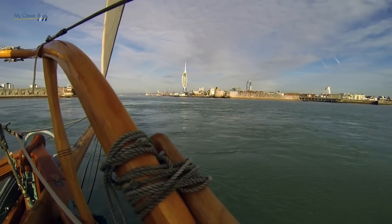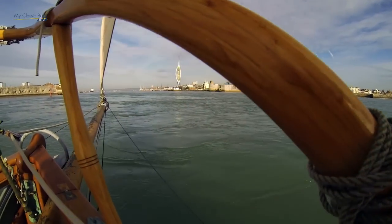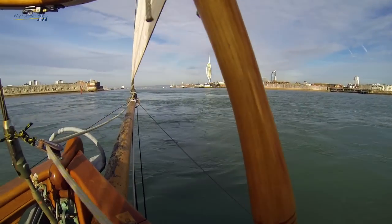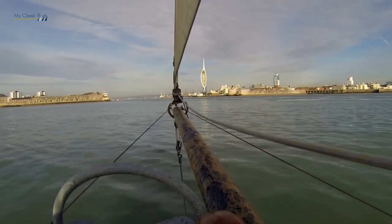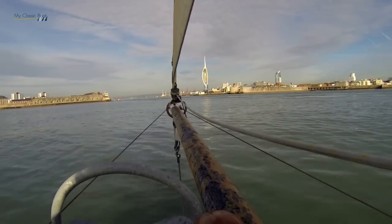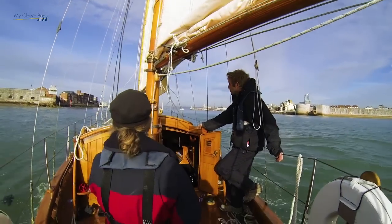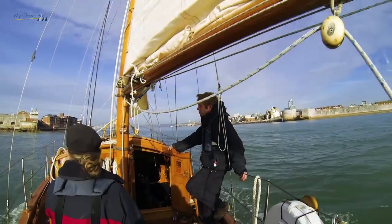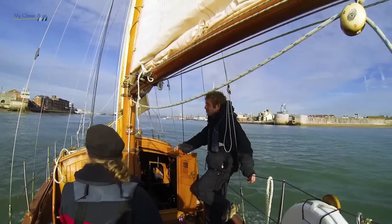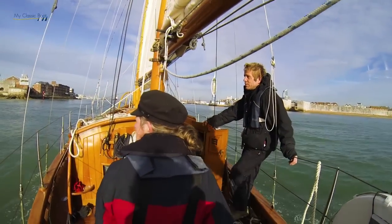We launched her into the river and left her there for a week or two while we dealt with a few jobs on the farm. Then we took her down the River Thames — de-rigged, with all the masts and spars on the deck — all the way down to Greenwich, with some difficulty because the river was quite low. We had to run aground quite a few times and the locks were quite difficult to negotiate.